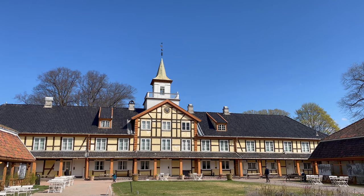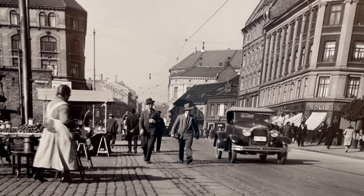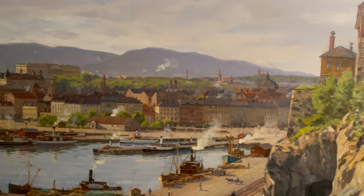Before leaving the park, call into the Oslo City Museum, located inside this beautiful old manor house. It's packed with photos and artwork from Oslo through the years.